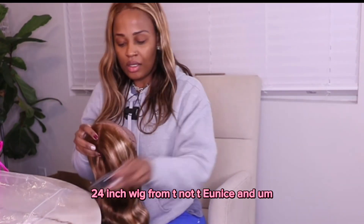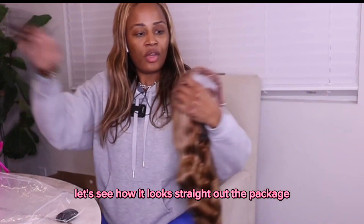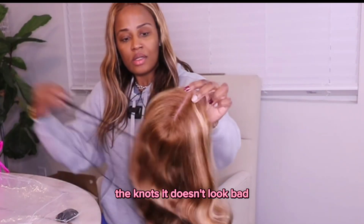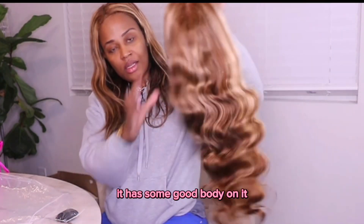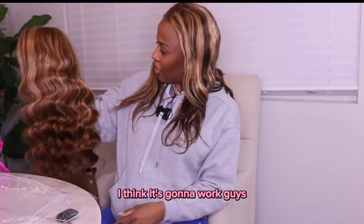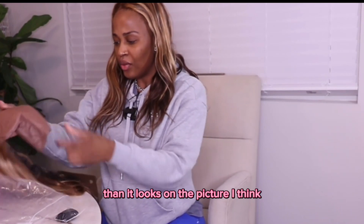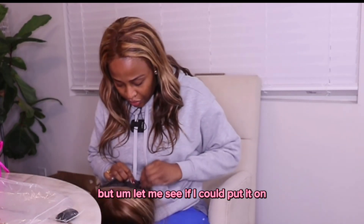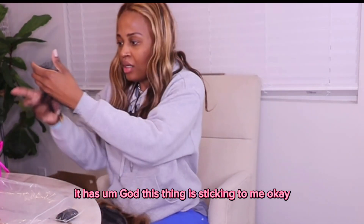It doesn't look bad! The color is pretty, it has some good body on it — I think it's gonna work, guys. It's a little lighter than it looks in the picture, but let me see if I can put it on.